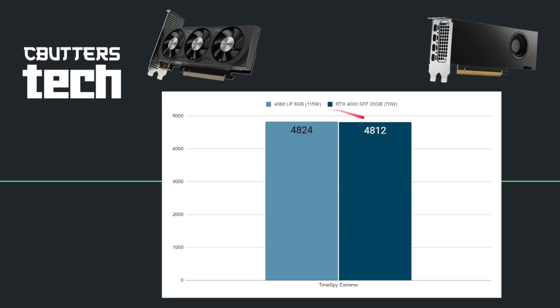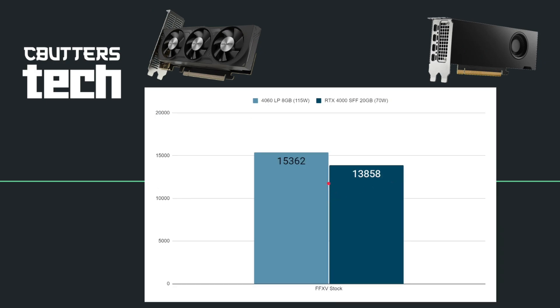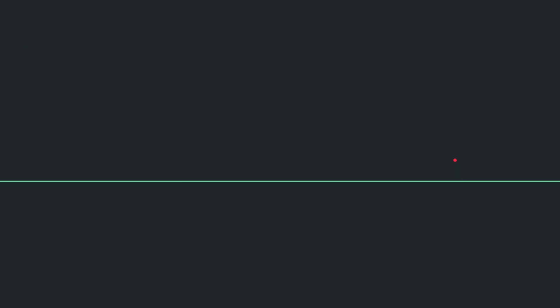Time Spy Extreme evened things out a little more — being a 4K test, the RTX 4000's larger RAM is probably why things evened out. Again, almost the same exact score, but this GPU using 70 watts versus 115. Moving on to the Final Fantasy XV benchmark, this is the first real win for the 4060 LP. It uses more power to do it, but it racks up quite a bit more points: 15,362 versus 13,858. Moving on to Superposition, the RTX 4000 SFF gets a win here — 14,404 versus 14,017 for the 4060 LP.